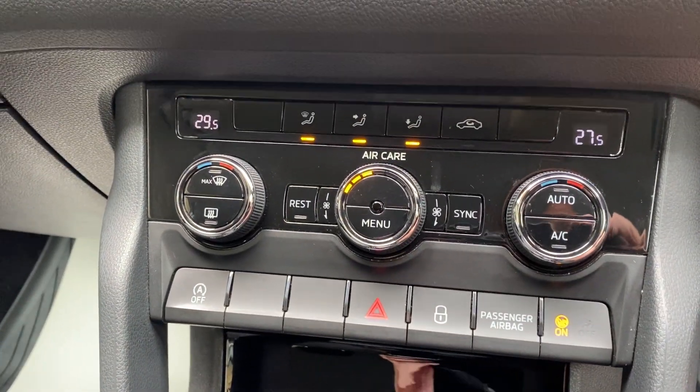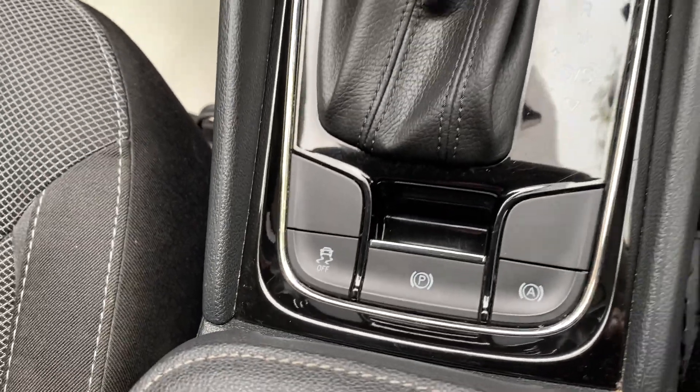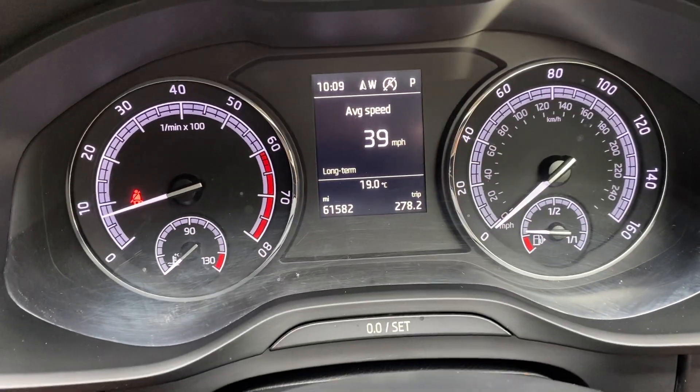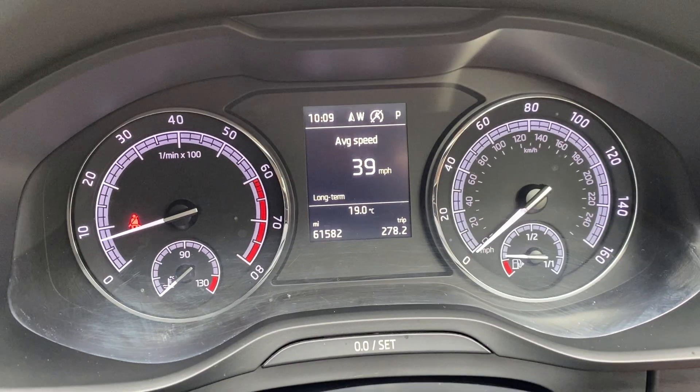There's your heater and your aircon. There's your four-wheel drive DSG, your start-stop, park etc. Cruise control as well. Currently showing 61,582 miles.